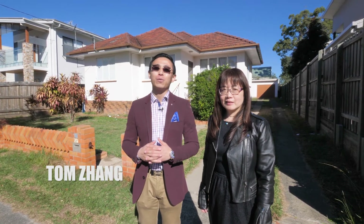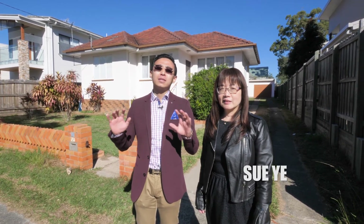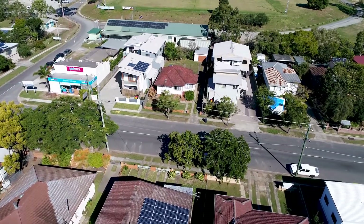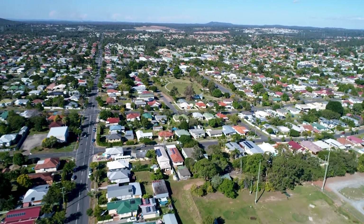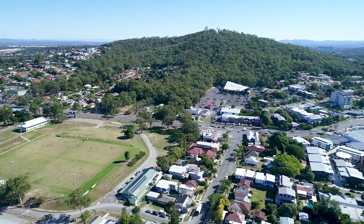Hi, this is Tom Zhang, your local property sales specialist, together with my colleague Sue. Today we are here in the central position of Mungeret East, which has become increasingly popular due to its superior conveniences, and is so close to public transport, beautiful parks, Mungeret lookouts, as well as multiple shopping centers.